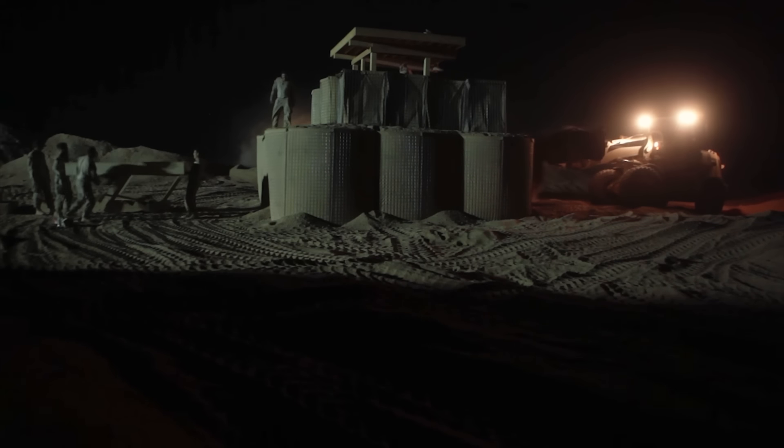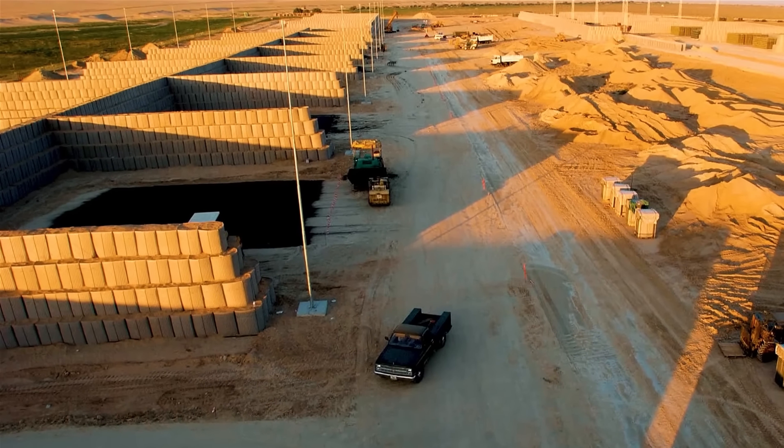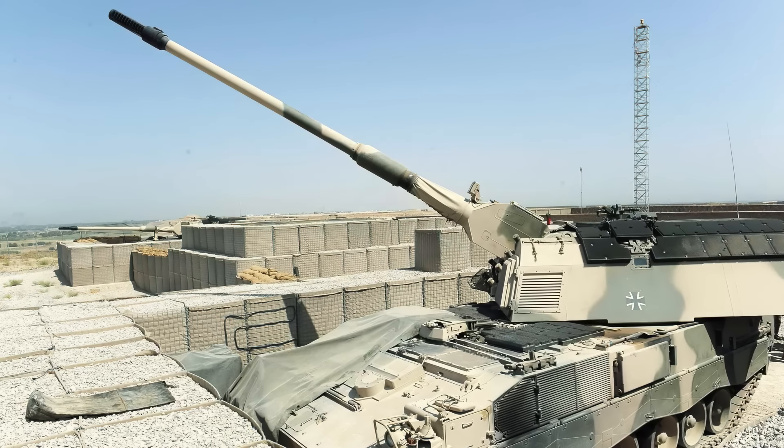To build a taller wall, simply place one on top of the other. Or if it needs to be even taller, a pyramid formation can be used. This way, complex fortifications can be built just like a Lego.